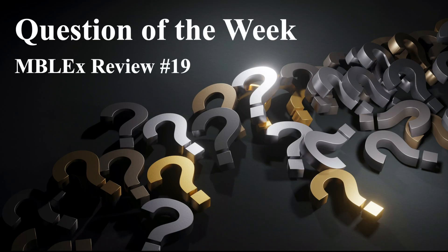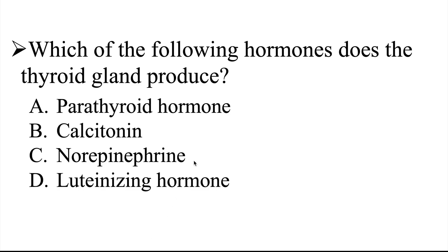All right, question of the week — MBLEX Review number 19. Our question is: which of the following hormones does the thyroid gland produce? Is it A, parathyroid hormone; B, calcitonin; C, norepinephrine; or D, luteinizing hormone?